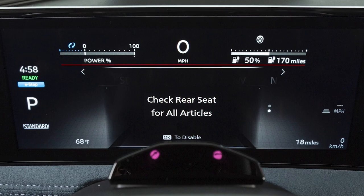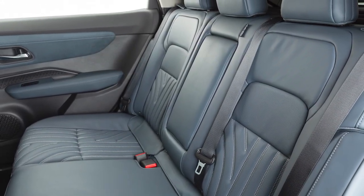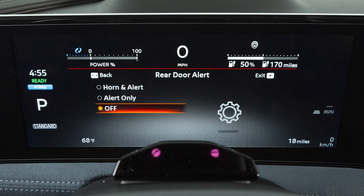The Rear Door Alert is a feature that can indicate there is an object or passenger in the back seat. The Rear Door Alert is initially disabled.